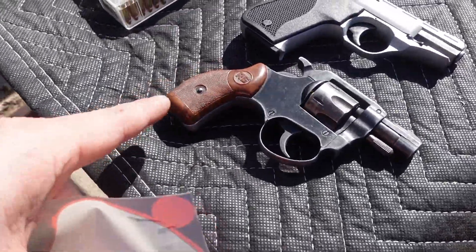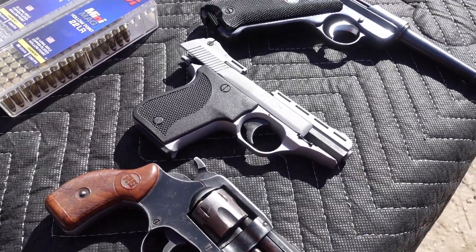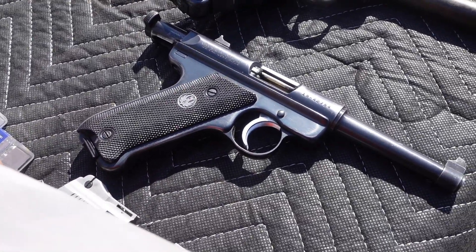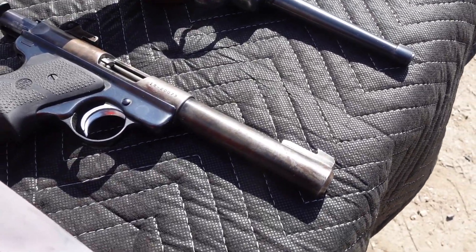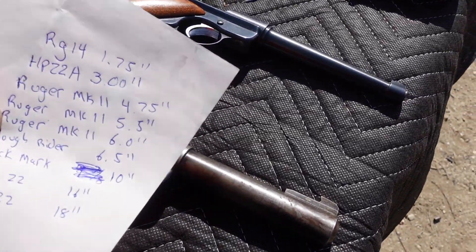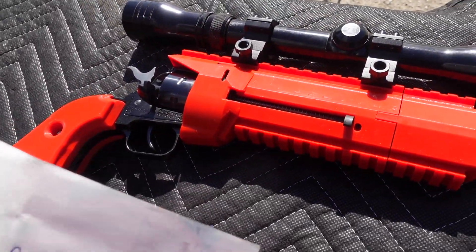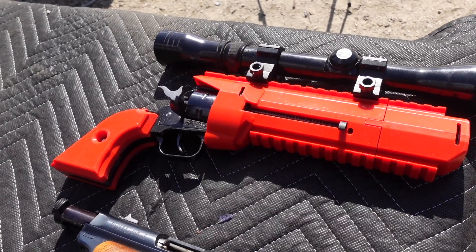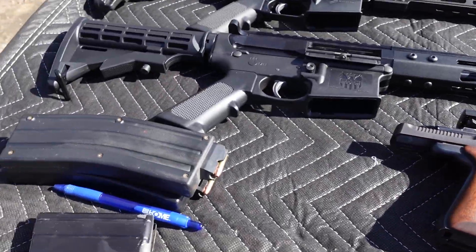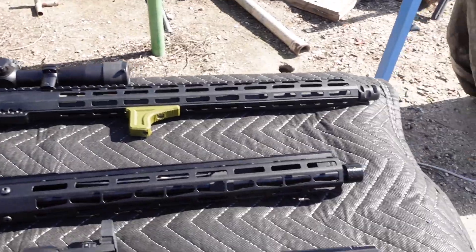starting with the RG-14 that only has a 1.75-inch barrel, going up to the HP-22A with a 3-inch barrel. Then we're going to be running a Ruger Mark II with a 4.75-inch barrel, up to the Ruger Mark II with a 5.5-inch barrel, then another Ruger Mark II with a 6-inch barrel. Then from there we're going to go to the Heritage Rough Rider with a 6.5-inch barrel. After that, we're going to go to this Buck Mark that's got a 10-inch barrel on it. Then we're going to run one of the ARs with a 16-inch barrel, and then we'll run the second AR with an 18-inch barrel.